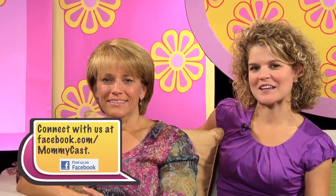Thank you for having me. For more information on Erica Pearl and reading with your children, visit our website, MommyCast.com.